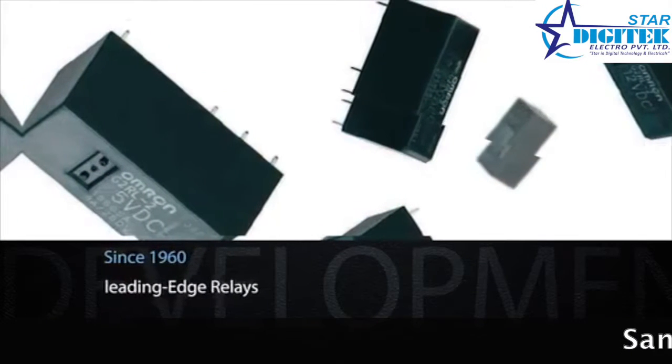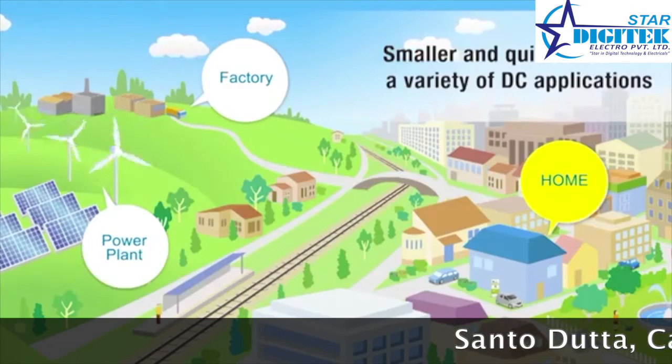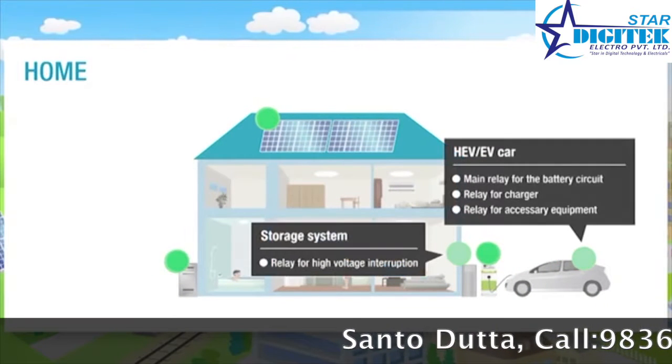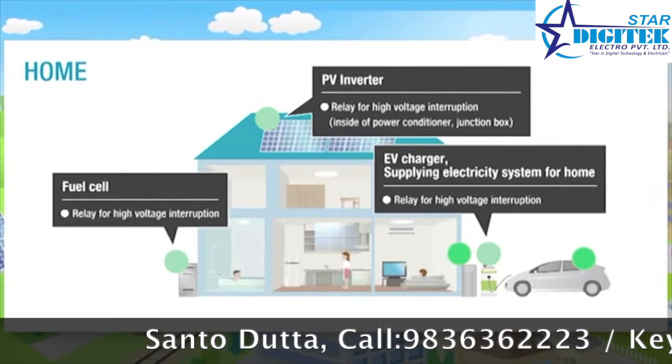To the relay industry in 1960, Omron has continued to produce leading-edge relays to meet customer needs. DC power relays are a new range of products developed for applications such as clean energy vehicles and storage batteries for homes, in response to a rapidly growing trend in many different fields to use renewable energy and reduce CO2 emissions.